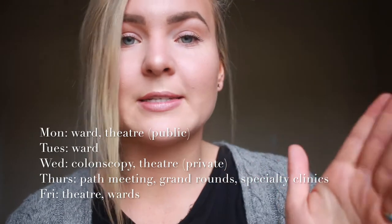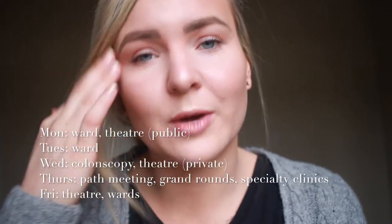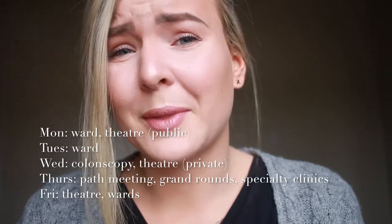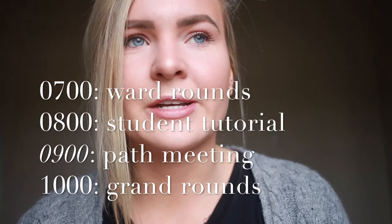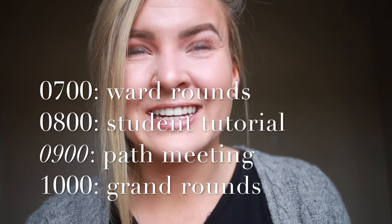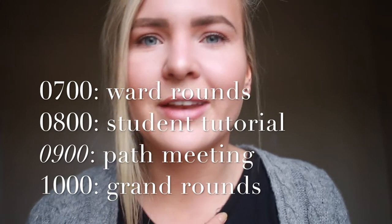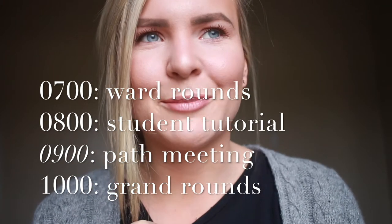We have theatre sessions either in the public system at the LGH or in private at St Vincent's for general surgery, which is just a short walk away. Tomorrow I've actually got the mass casualty exercise, so I'll go to the wards in the morning for the ward round and probably won't get to the other things after that. On Thursdays we have the grand round — first we go around at the normal round time at seven o'clock, then at eight o'clock we as the students have a tutorial with one of the consultants. Then the path meeting is on, where all the general surgery teams sit down with the pathologist and go through all the biopsies and decisions. After the path meeting, the students present interesting patients in the round.